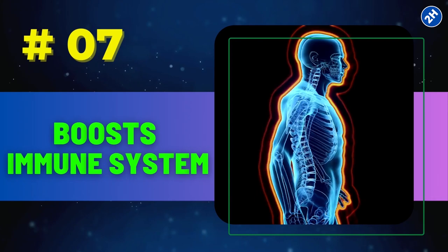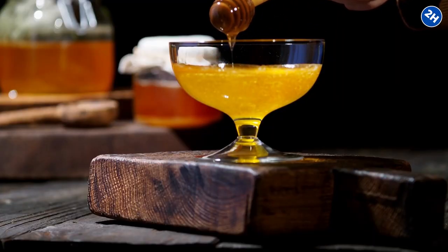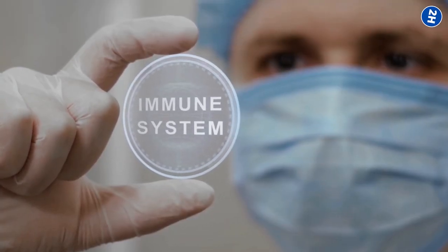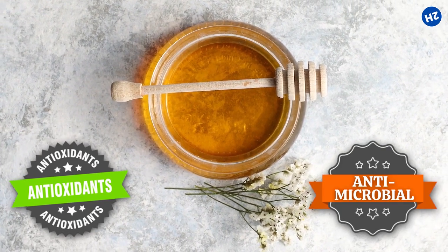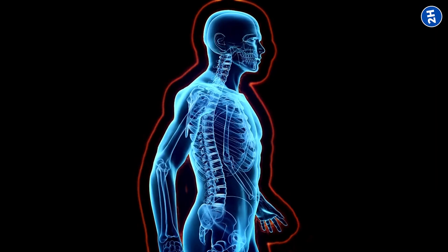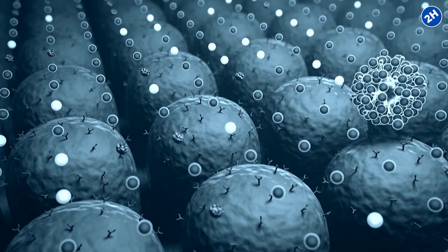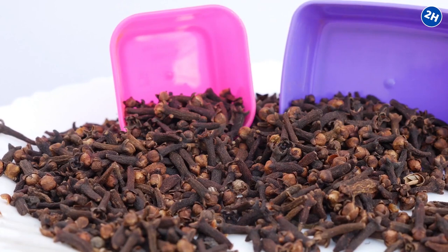Number 7: Boosts Immune System. We've all turned to honey at some point to soothe a sore throat or calm a cough. It turns out that honey has been used for centuries not just as a sweetener but also as a natural remedy to support our immune system. Its rich antioxidant content and antimicrobial properties make it a go-to ingredient for promoting overall health. A study published in the journal Pharmacognosy Research found that honey activates immune cells, enhancing their ability to combat infections.